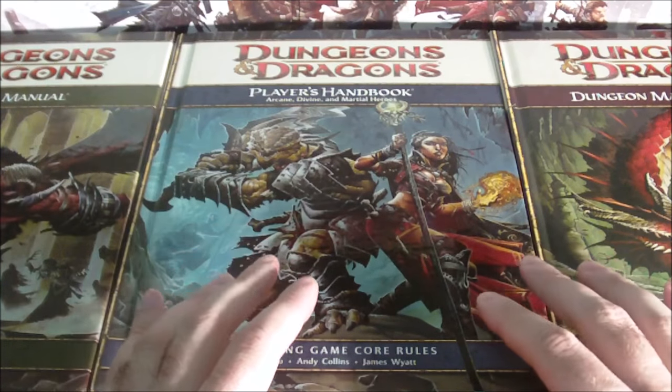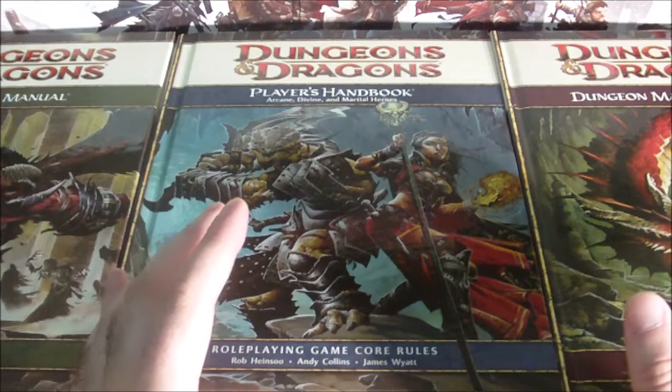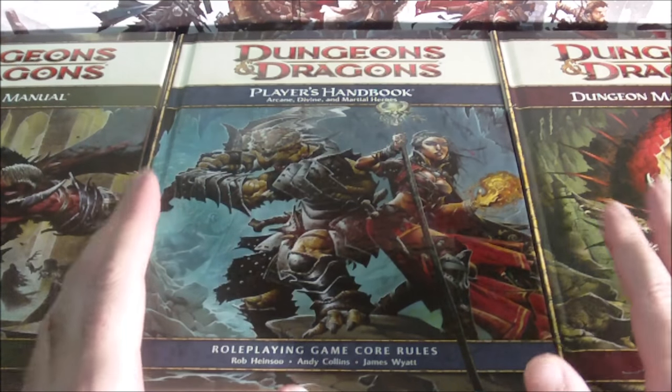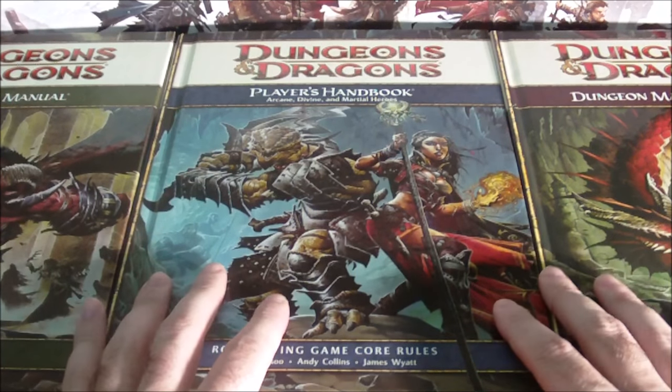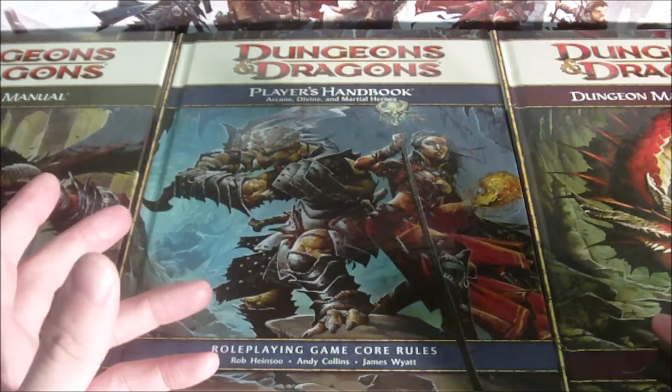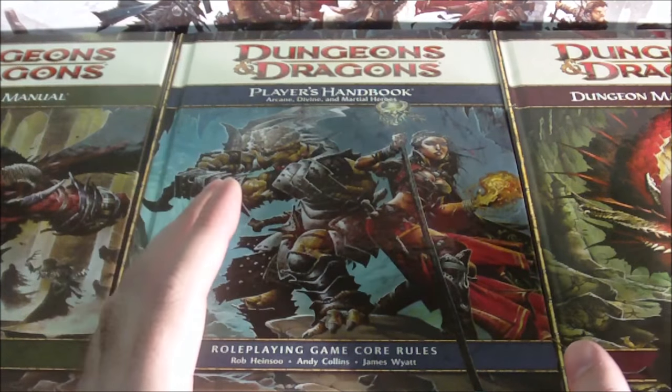Wizards didn't want to release a wholly revised version of the 4th Edition core rules, seeing as how 4th Edition was only two years old. So instead, Wizards of the Coast announced a new product line designed mainly to appeal to new players of 4th Edition: the Dungeons & Dragons Essentials line.